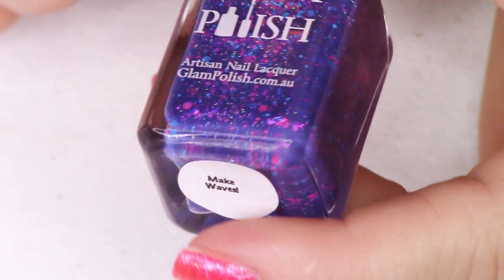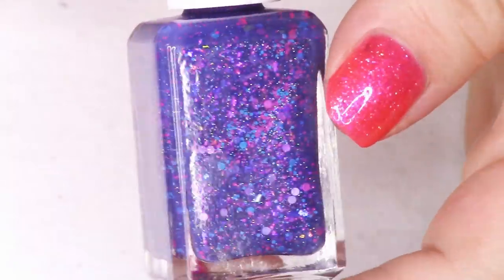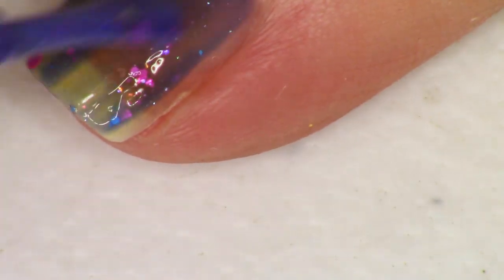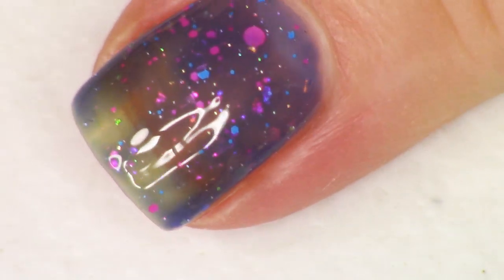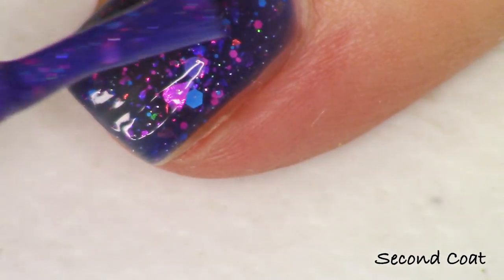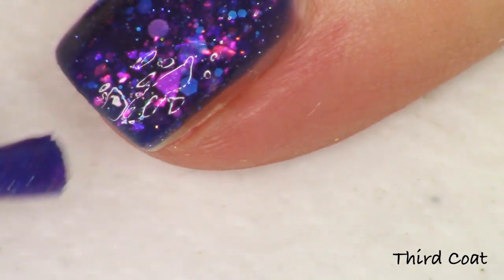Next is the other purple in the collection — much more of a blue-purple, described as an indigo — called 'Make Waves.' It's back to neon glitters. The description: indigo crelly with iridescent flakies, bright glitter mix, and fine holo micro glitter. I'm seeing beautiful bright blue glitters in multiple sizes, bright pink and purple, and flakies in pink, orange, gold, and green. Really densely packed and full of rainbow colors — Glam Polish does purple so well.